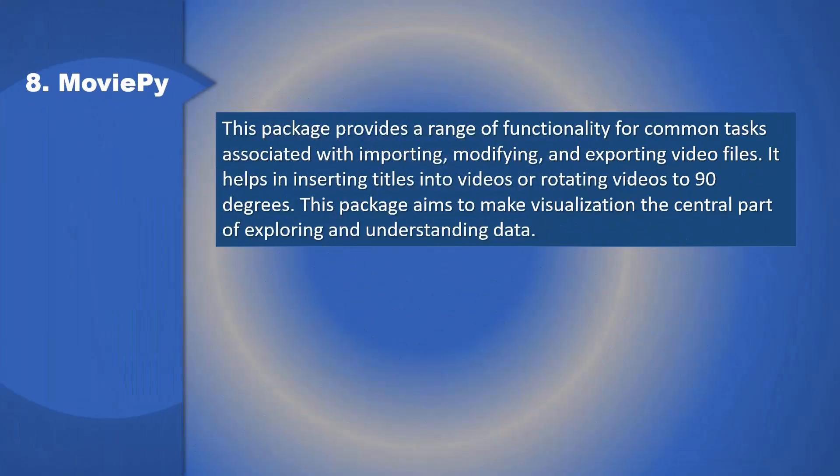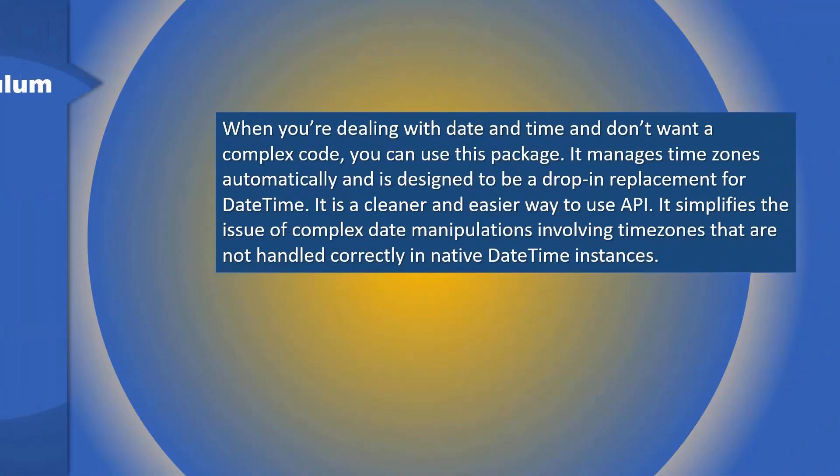8. MoviePy: This package provides a range of functionality for common tasks associated with importing, modifying, and exporting video files. It helps in inserting titles into videos or rotating videos 90 degrees. This package aims to make visualization the central part of exploring and understanding data.